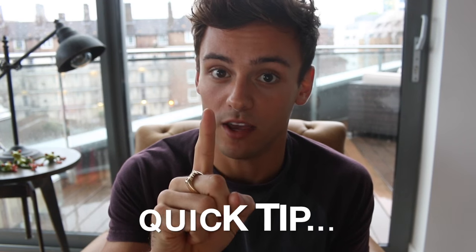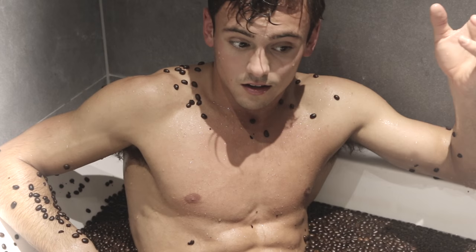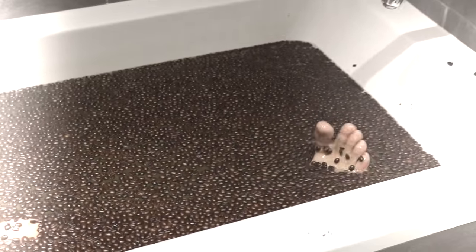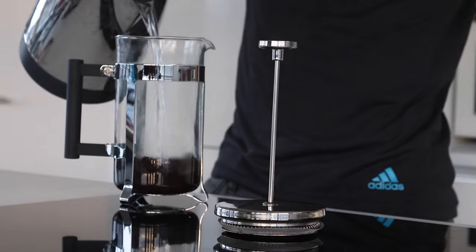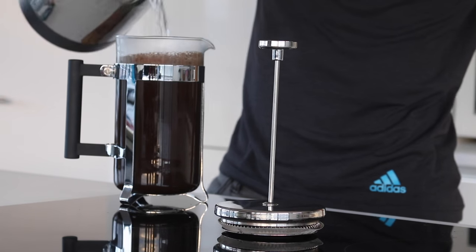Quick tip for you: if you're out for a meal and everybody really fancies a dessert, but you've made that New Year's resolution to not have dessert when you go out — after your main course, if everyone else is having a dessert, order a coffee. It satisfies you in the same way; it's that little something else that you need. And if it does keep you awake, order a decaf. It will strangely satisfy you, even though it's not a slice of cheesecake or a sticky toffee pudding or a treacle sponge.